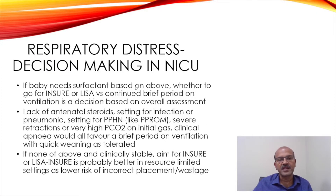If the baby needs surfactant, the next decision is whether to go for LISA or to keep the baby ventilated for a brief period. This is a complex decision linking different factors: if the baby didn't have antenatal steroids, if there are signs of PPHN with shunting or fluctuation, if there is a pre-post ductal difference, or if the baby has hypotension or signs of sepsis, then you can prefer to keep the baby ventilated for a few hours before removing the tube.